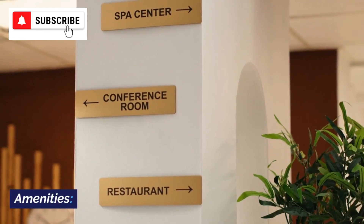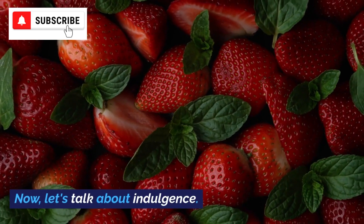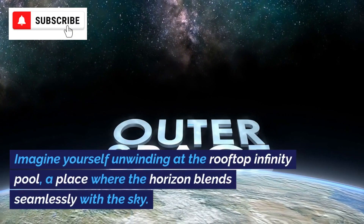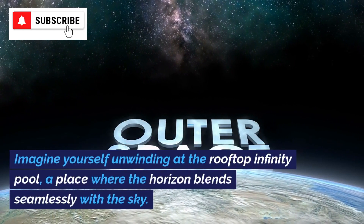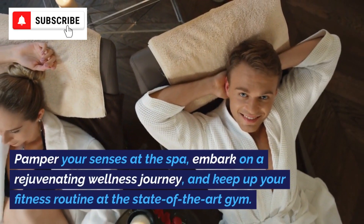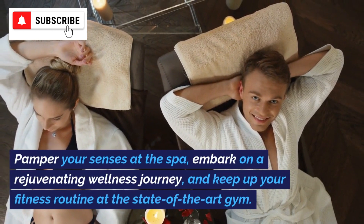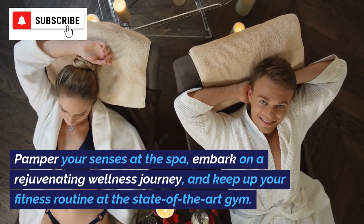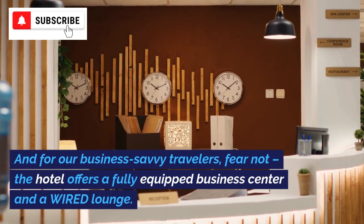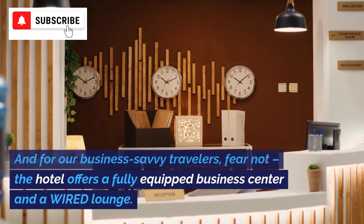Now let's talk about indulgence. Imagine yourself unwinding at the rooftop infinity pool, a place where the horizon blends seamlessly with the sky. Pamper your senses at the spa, embark on a rejuvenating wellness journey, and keep up your fitness routine at the state-of-the-art gym. And for our business-savvy travelers, fear not — the hotel offers a fully-equipped business center and a wired lounge.